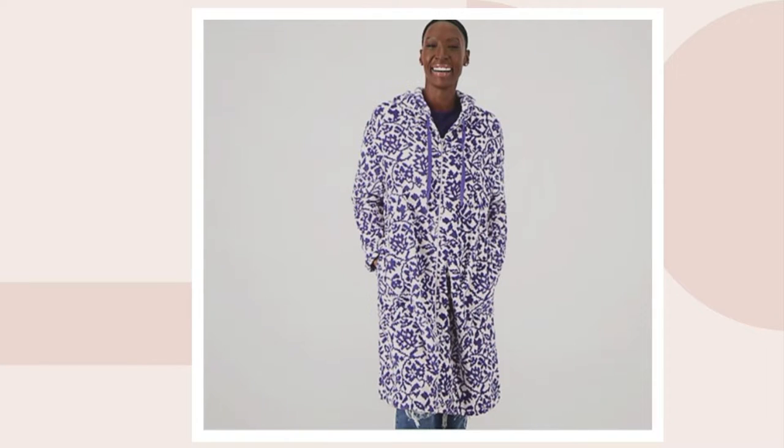I'm actually wearing the velvet purple, which has this beautiful contrast trim. Again, it's full zip. Our model here is wearing midnight navy, which is a true like ink pen blue — beautiful.